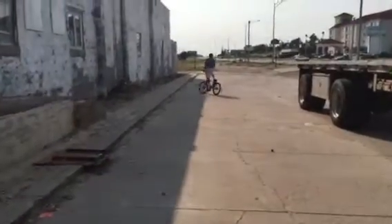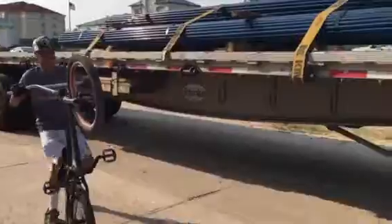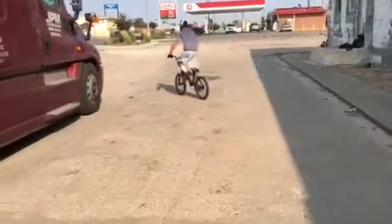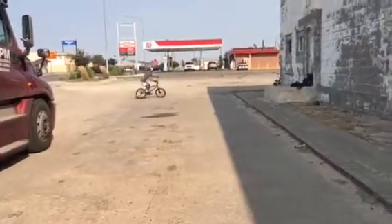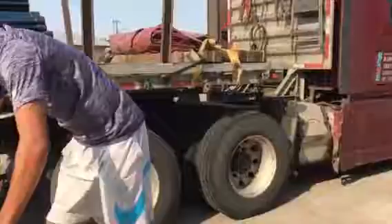All right, all right, kill him, kill him! He's gonna give it one more attempt. Yeah guys!